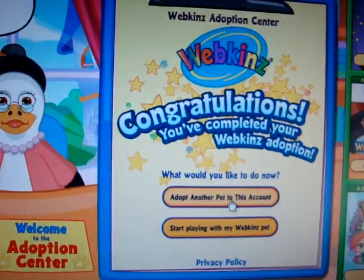If you would like to adopt another pet... Okay. So now I'm just going to get this pet ready, and I'll make another video for my codes and stuff. So that's it. Thanks for watching. Bye!